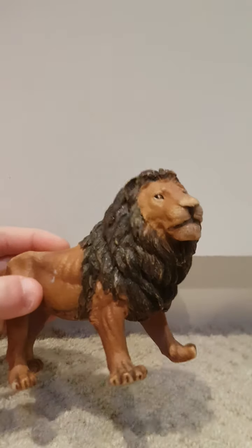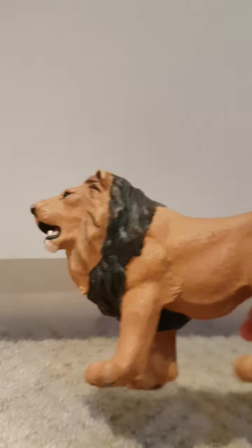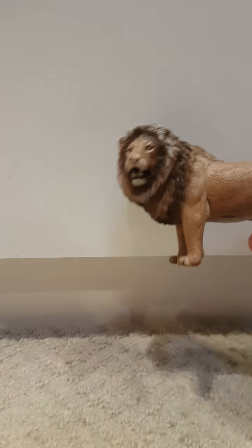I'm then gonna move on to my lions. I have this big Papo lion, it's a boy. I'm gonna do all the males first and then all the females. Then I have this one from Safari LTD — beautiful big mane, beautiful big paws.